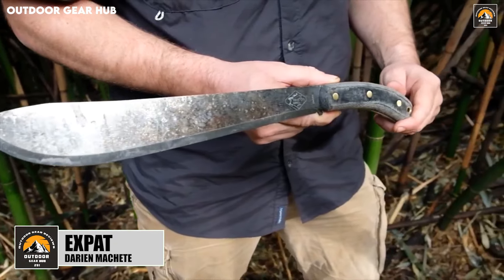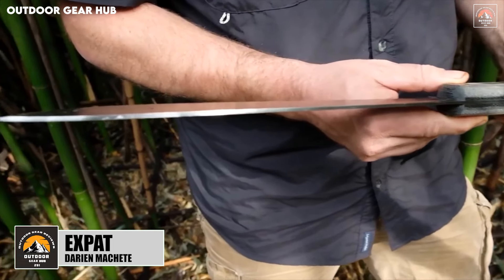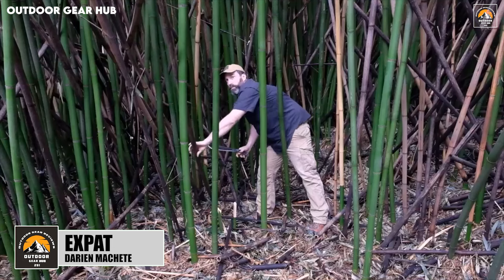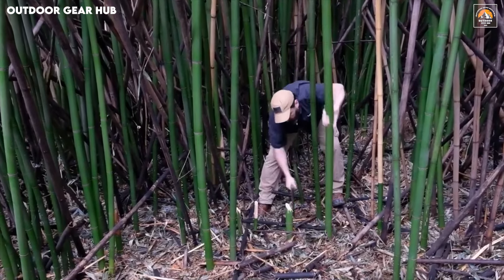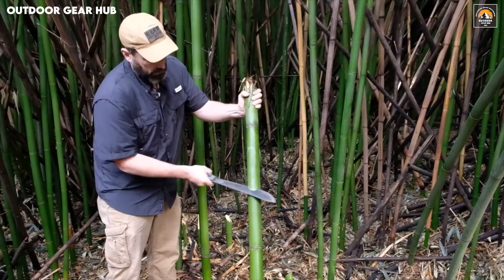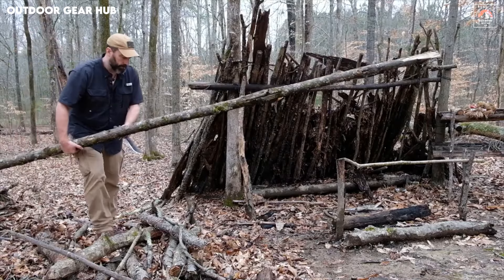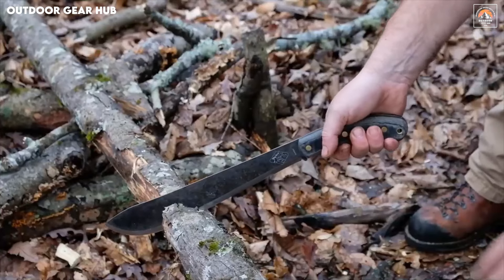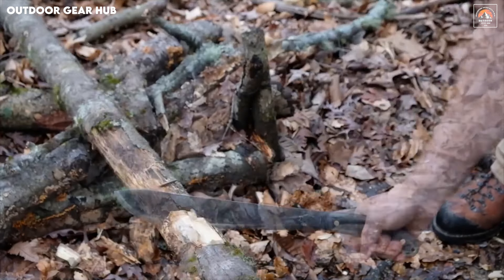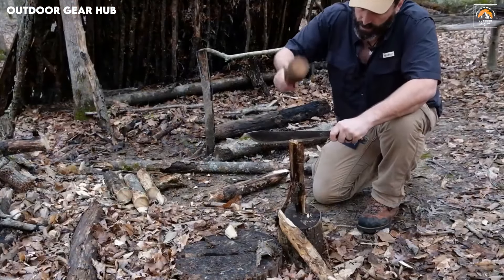The Expat Darien Machete by ESEE Knives offers a rugged, no-nonsense solution for anyone tackling the challenges of tropical environments. Its 12.38-inch blade, forged from Tanzan 75 carbon steel, strikes an impressive balance between strength and ease of maintenance, ensuring that it can handle everything from dense vegetation to stubborn vines without losing its edge. The forward-weighted design enhances its chopping power, allowing for swift, powerful strokes that make short work of thick jungle foliage, seamlessly blending raw force with refined control for precise cuts.